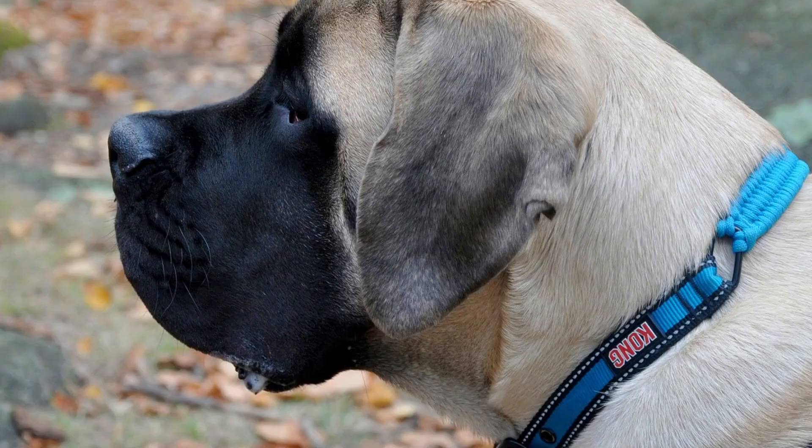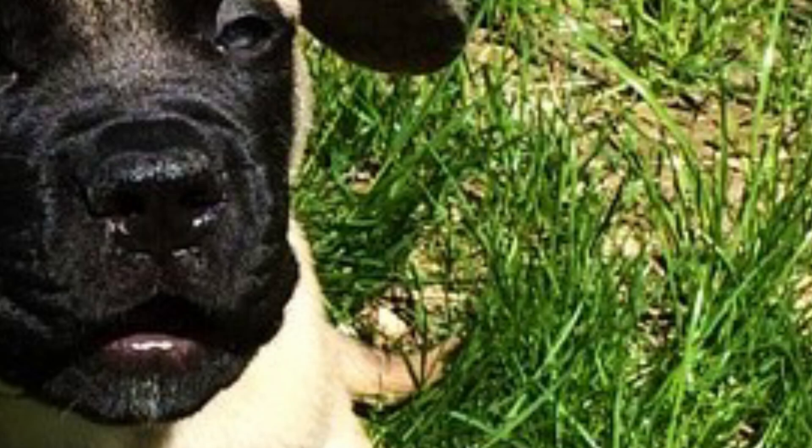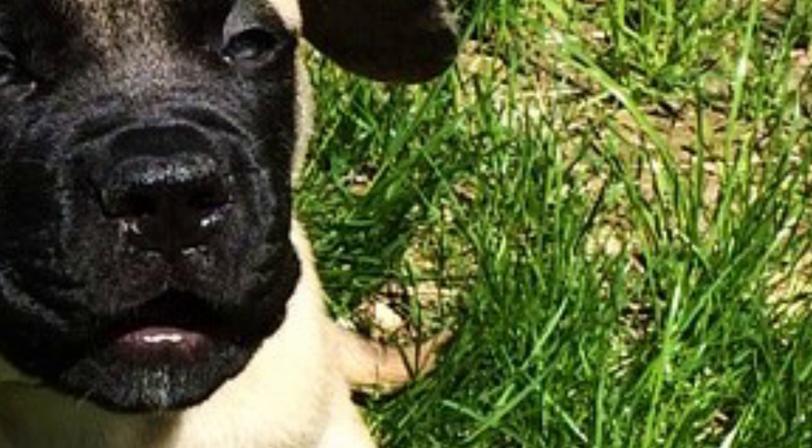Number 40: English Mastiff. The English Mastiff, also known as just the Mastiff, is one of the oldest of all dog breeds — their direct ancestor the Molossus was already known 5,000 years ago. This is a true giant dog breed, and one Mastiff named Zorba is listed as the heaviest dog in the world in the 1989 Guinness Book of Records. Indeed this is one of the largest and heaviest dogs in the world.